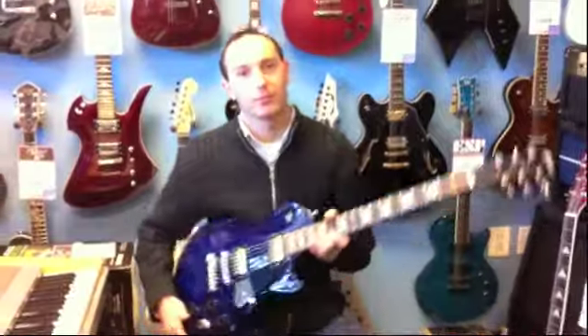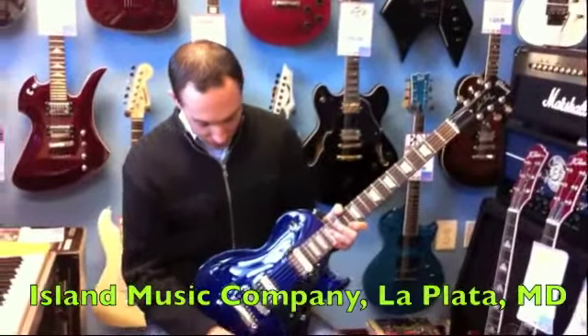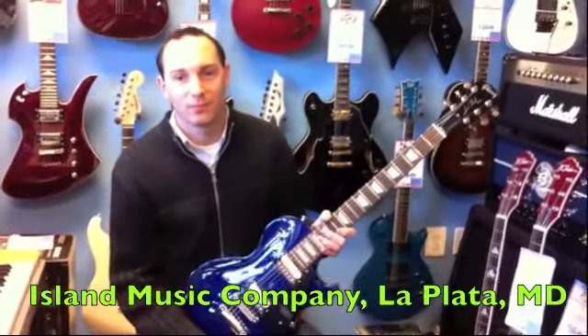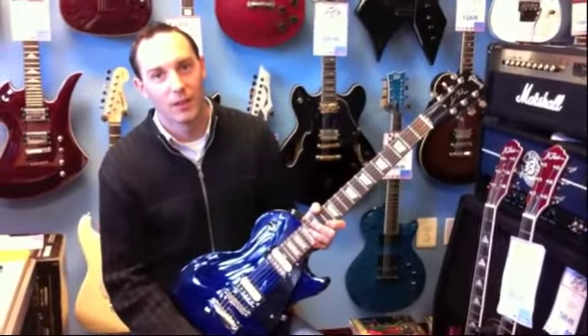Hey everyone, this is John Benya. We are down here today for 365 Things to Do in Southern Maryland, and we are at Island Music Company in La Plata, Maryland. With me here is Keith Grasso, company owner, and he has got what he says is the coolest guitar in the shop with him right now.